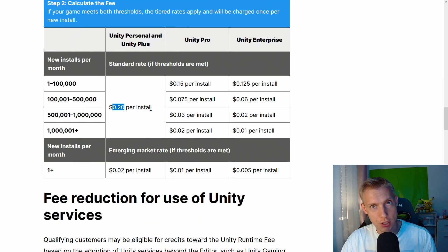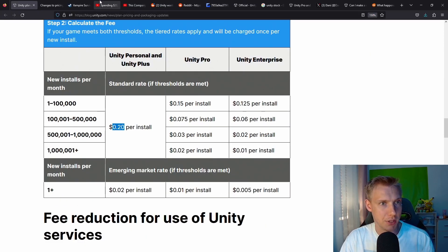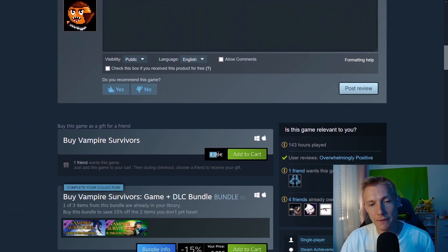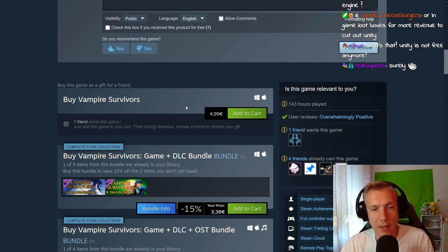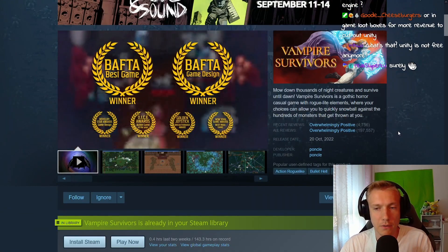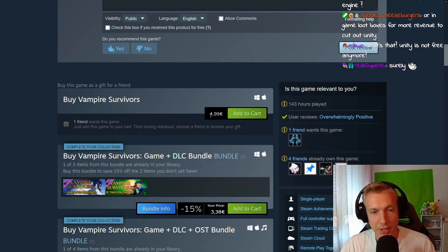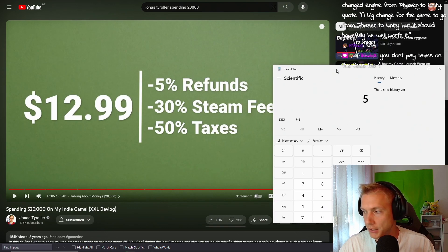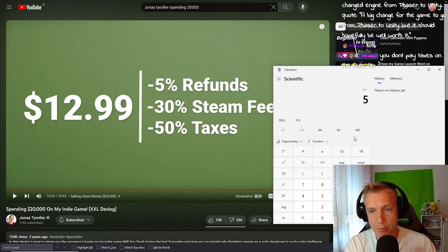Here's a simple calculation. Take a game like Vampire Survivors, which currently costs about $5 on Steam. Say your game blew up — 200,000 overwhelmingly positive reviews. You sell for $5, multiply by 0.7 after Steam's cut. That's what you get after Steam takes its share.